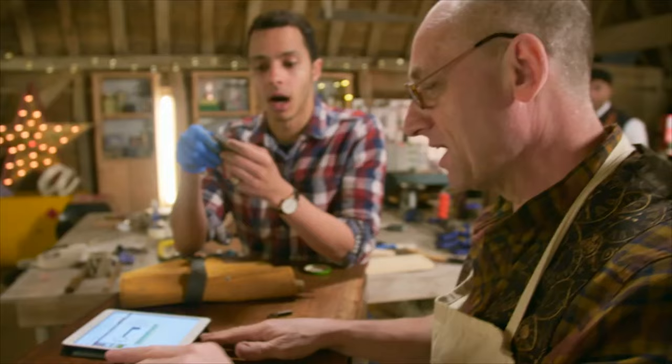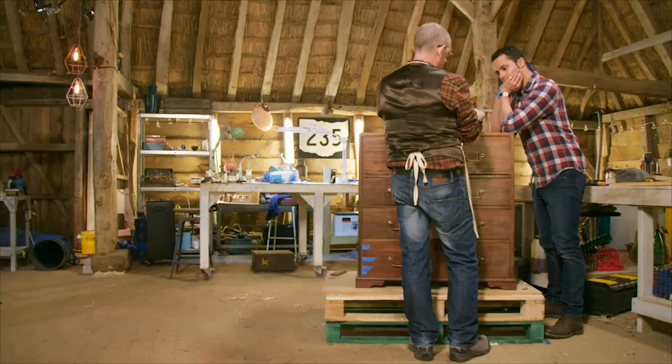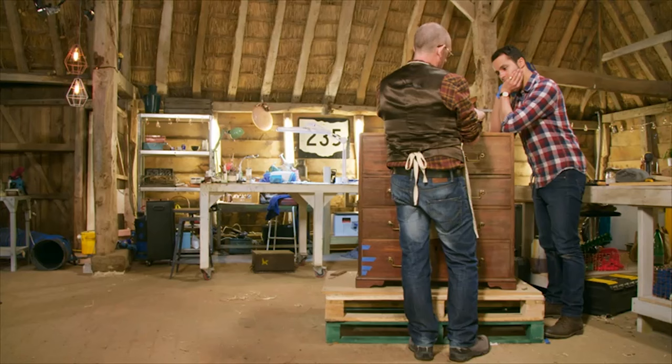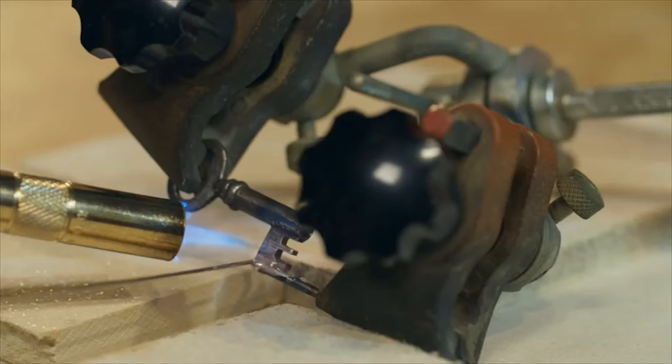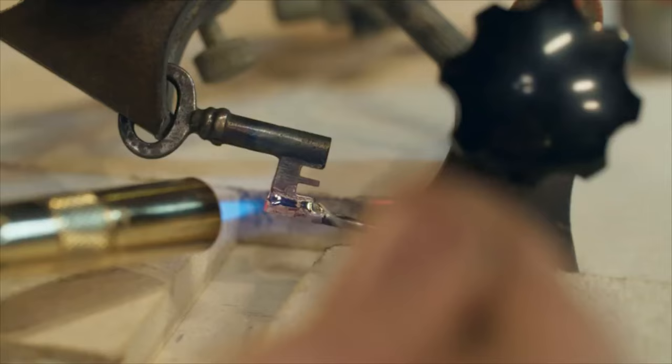With so much to do, Will's going to press-gang Steve into action. We don't have a master key, unfortunately, to help unlock the chest's full potential, so they'll need to find a replacement for the missing key. One of the problems with laying leather is even a tiny bit of dirt will show up on the surface — it's really unforgiving. As more problems emerge, it's all hands on deck as the team try to get the piece in ship-shape in time for collection.